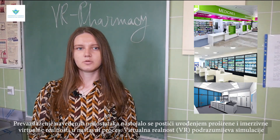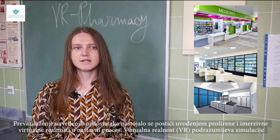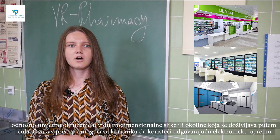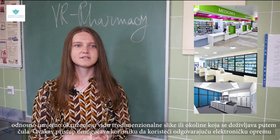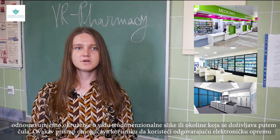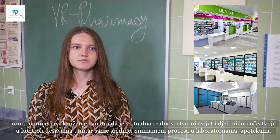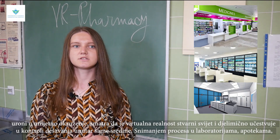Overcoming these shortcomings was sought by introducing augmented and immersive virtual reality into the teaching process. Virtual reality means simulation or an artificial environment in the form of a three-dimensional image or environment that is experienced through the senses. This approach allows the user to immerse themselves in an artificial environment using appropriate electronic equipment, believing it to be the real world and partially participating in the control of events within that environment.